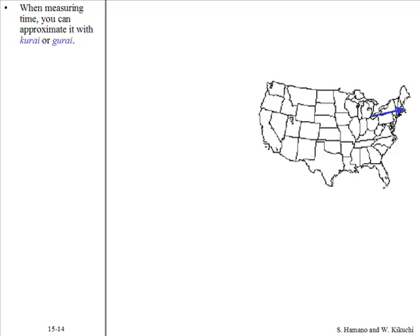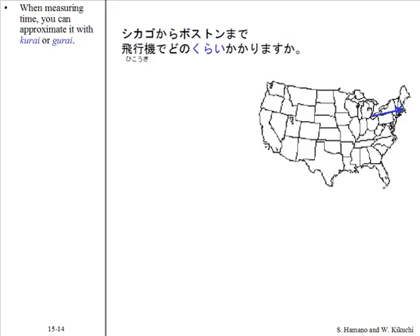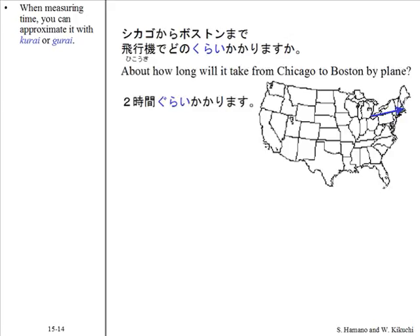For a more complete list of such expressions, see appendix 10. When measuring time, you can approximate it with くらい or ぐらい. For example: シカゴからボストンまで、飛行機でどのくらいかかりますか? — 2時間ぐらいかかります。